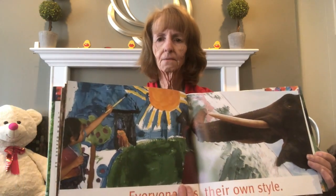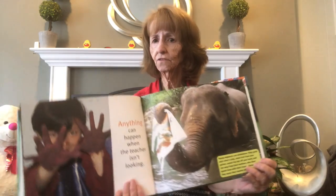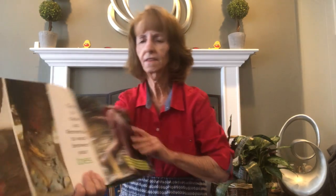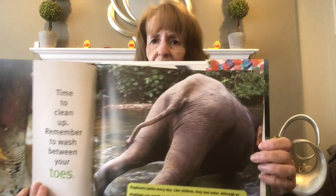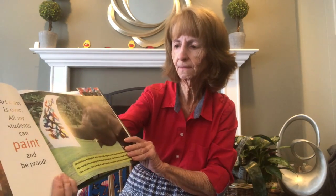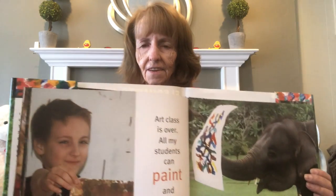See how everyone makes things differently, and anything can happen when the teacher leaves the room! Look at the child — his hands are completely painted — and look at the elephant, he's all messed up too. Then they have to wash the elephant's feet and get between his toes, which is pretty hard to do. Look at the elephant's rear end — he's getting into the water trying to get cleaned up! Our class is over. All students can paint and be proud of their pictures. Look at the little boy, how proud he is, and look at the elephant, he's so proud of his picture too. Today you learned something: elephants can paint!